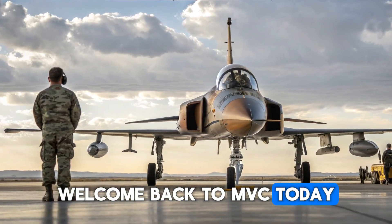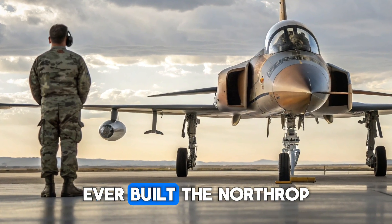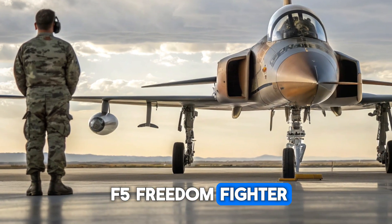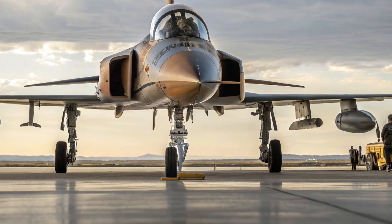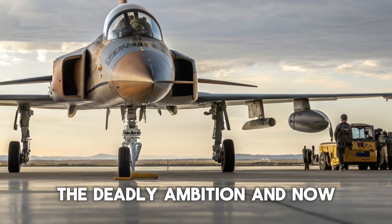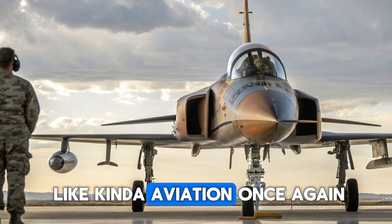Welcome back to MVC Auto. Today we are diving deep into one of the most legendary and versatile fighter jets ever built, the Northrop F5 Freedom Fighter, reborn for the modern age in its 2025 edition. This aircraft has a reputation for being small, sleek, and deadly efficient, and now it has been reimagined with state-of-the-art upgrades that make it a true icon of aviation once again.